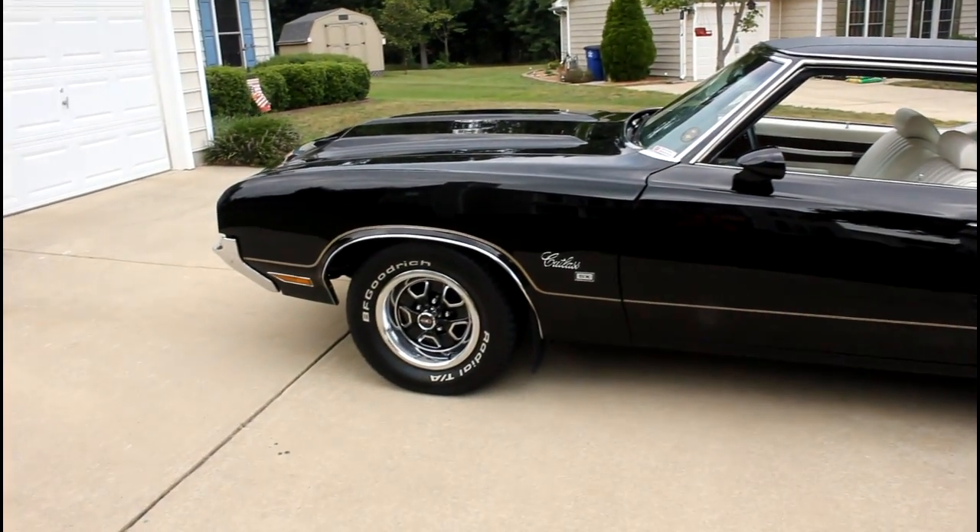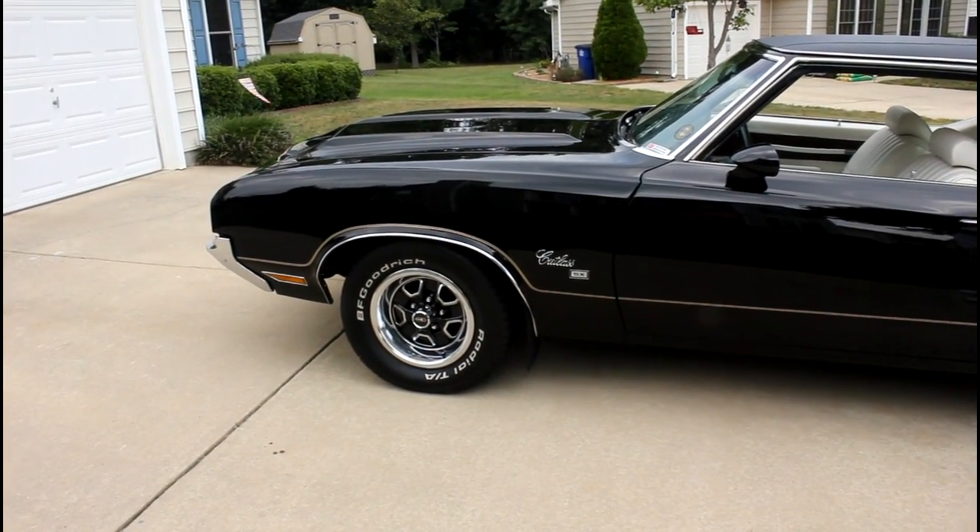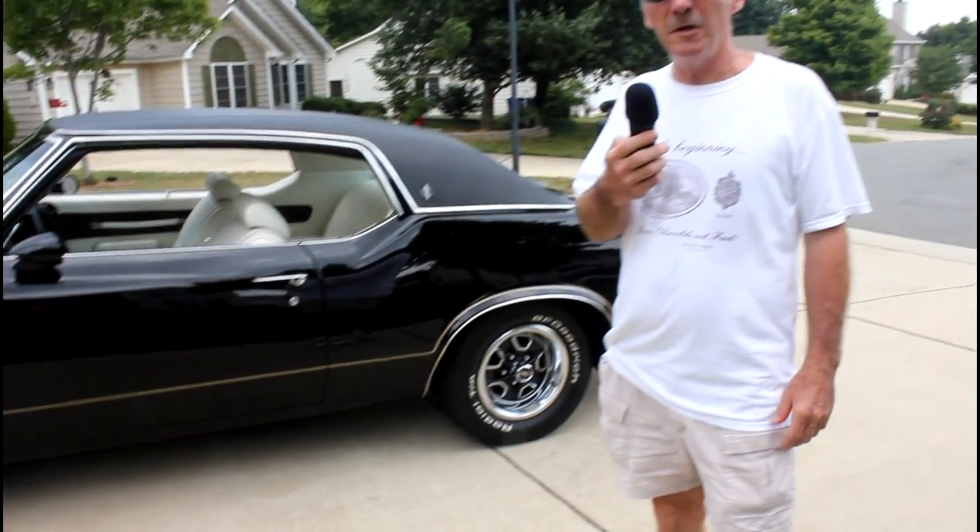They made two years of these vehicles, 1970 and 71. This particular year, there were only 2,117 of them, and of that number, 357 were convertibles.